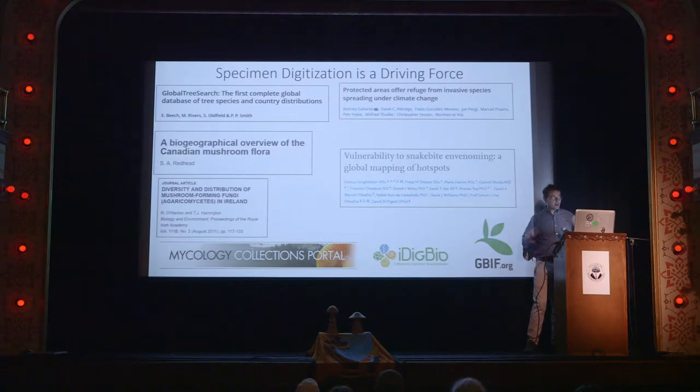It can be anything from figuring out a whole database of every tree species and where they are — essential if you're going to try to conserve biodiversity on Earth — to figuring out how to help solve our problem with invasive species, especially under the threat of climate change. Invasive species are a huge problem because they come in and dominate niches and push native things out. It could also be just what species of mushrooms are in Canada or Ireland. And my favorite was: where are you most likely to get bit by a venomous snake? That paper used museum specimen data to talk about where people are getting bitten by venomous snakes.